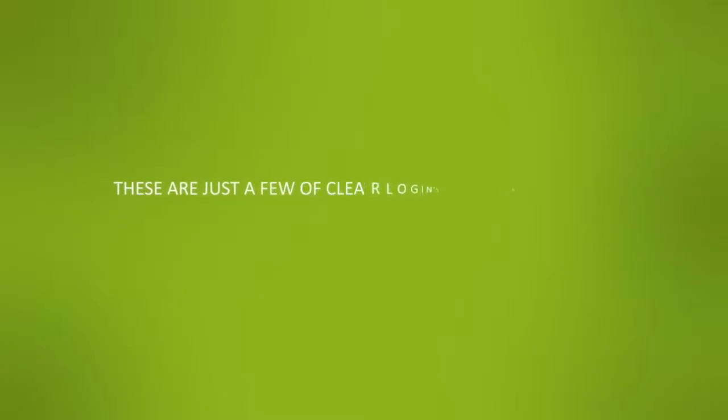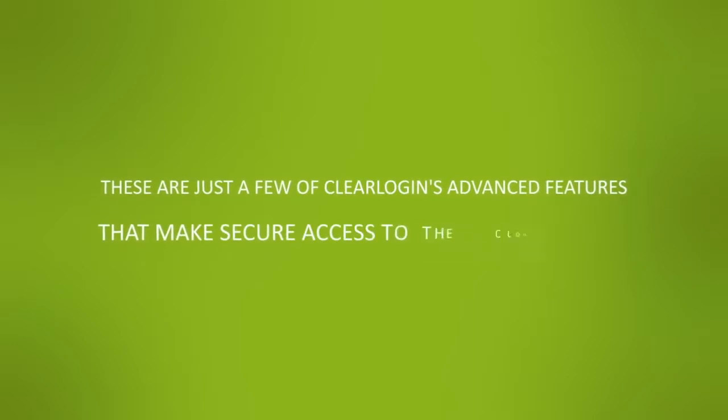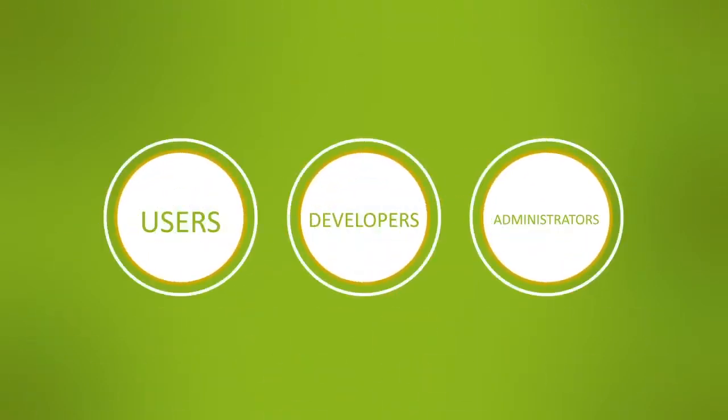These are just a few of ClearLogin's advanced features that make secure access to the cloud easy for users, developers, and administrators.